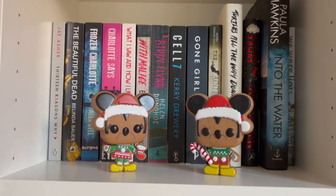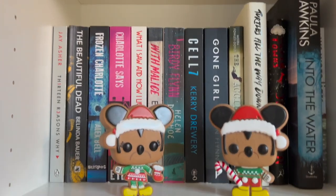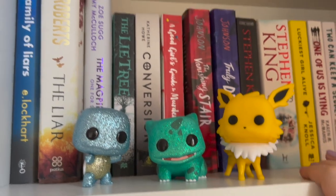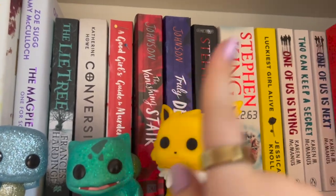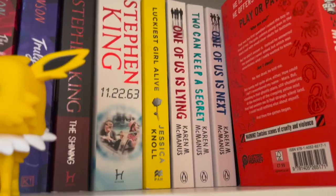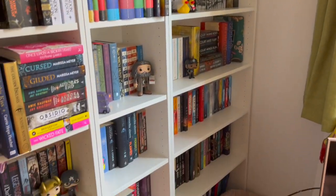Murder mystery slash mystery — it's all in these two shelves. The first shelf is alphabetical. We've got a Christmas Mickey and some Pokémon because why not. We've got the Good Girl's Guide to Murder series — I've got all three — and some Stephen King up there. That is all of my shelves, I think.